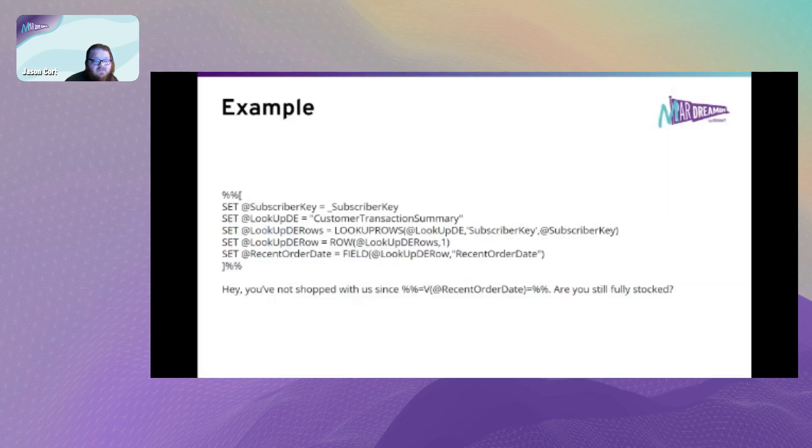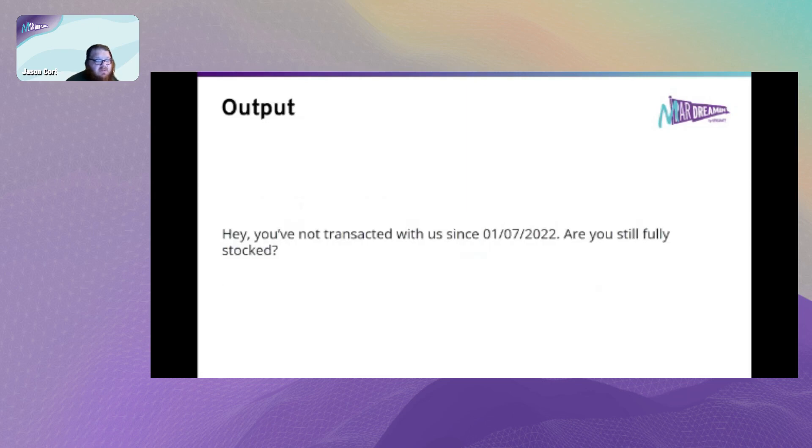As a rough example, if you want to personalize based on your structured data model, you don't have to have all details in all your audiences. You can use lookups to get the data you need - saying 'hey, you haven't shopped with us since whenever, are you still fully stocked?' The output would be a personalized message referencing the customer's last transaction date. Now let's move on to how to scale and the things to consider.